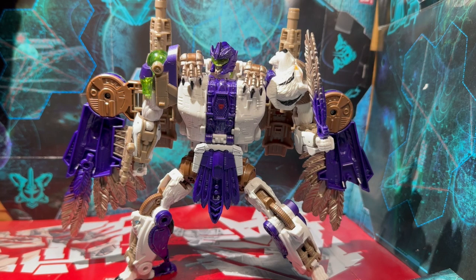Oh my goodness, that looked good. Even my wife was like, wow, that's a really nice looking figure. I didn't expect it to look that good in person. I saw the screenshots and I was like, yeah, whatever. But to see it in person, this is a marvelous, marvelous looking Hasbro figure, man. They really knocked this one out of the park. But first, let's take a look at the box here.